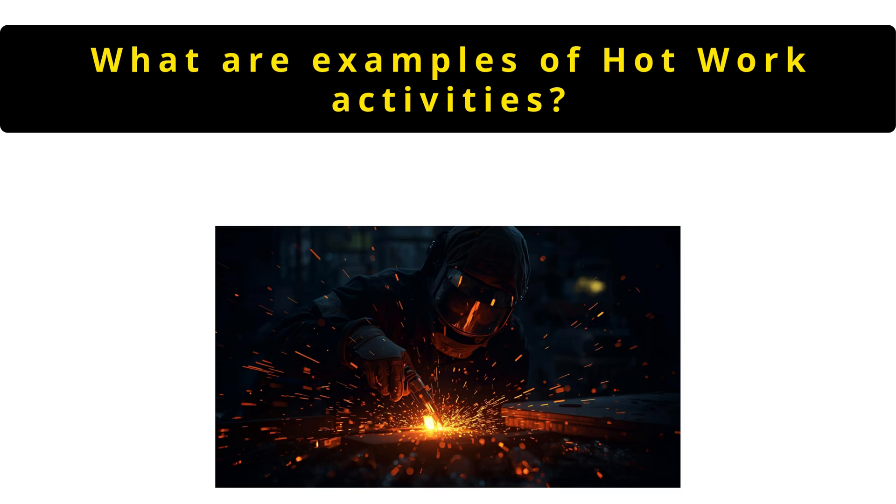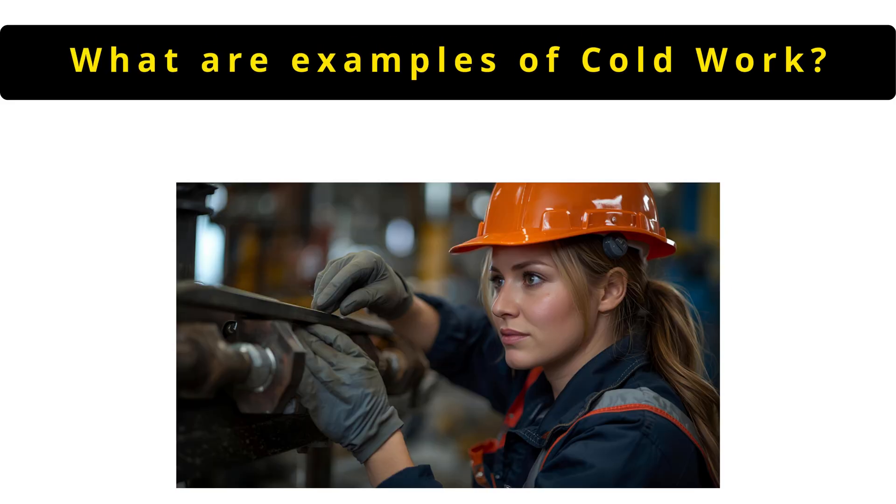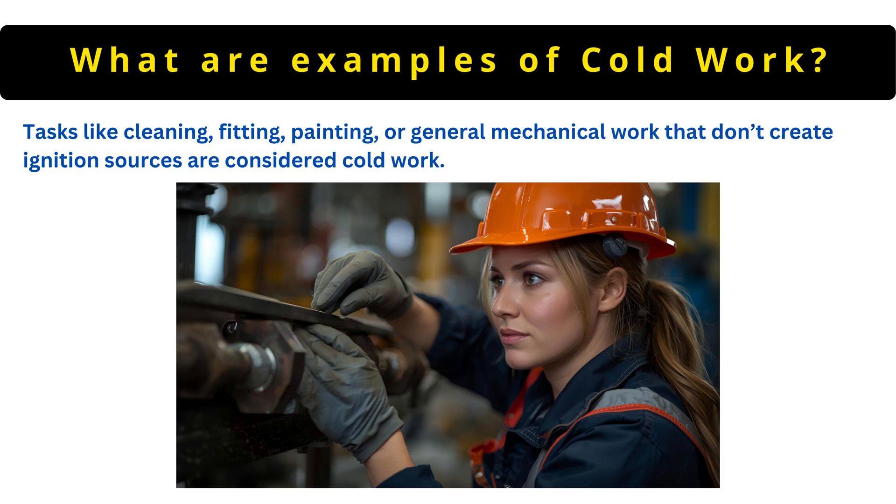The next question is: what are examples of hot work activities? Tasks that generate sparks or heat such as welding, cutting and grinding are hot work and require extra precautions. Examples of cold work include tasks like cleaning, fitting, painting or general mechanical work that don't create ignition sources.